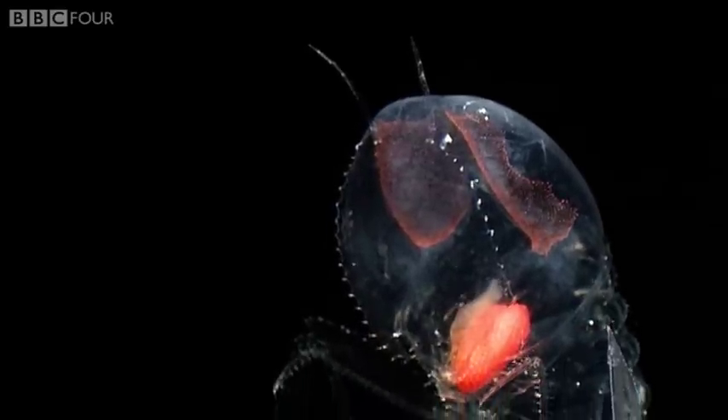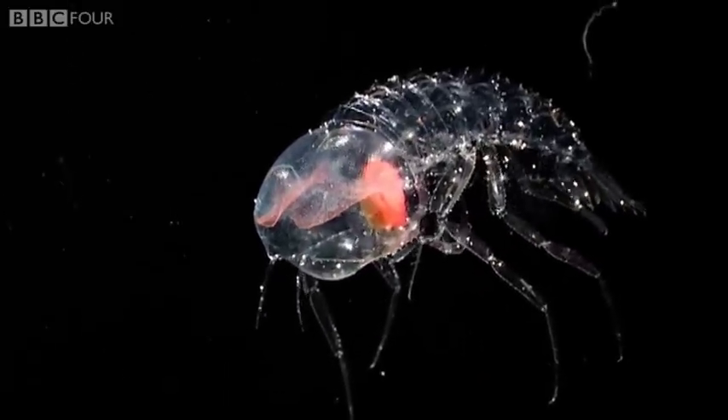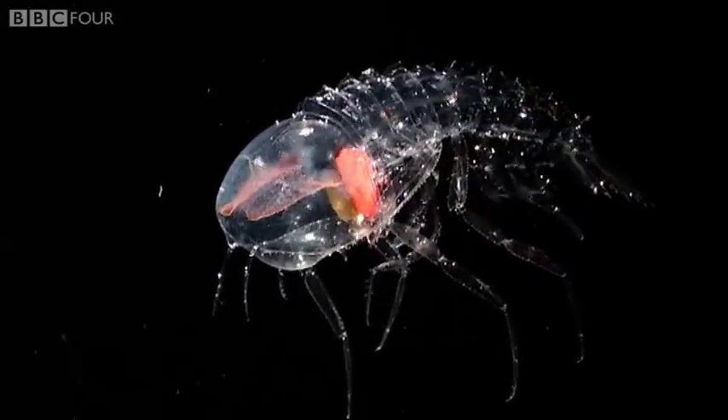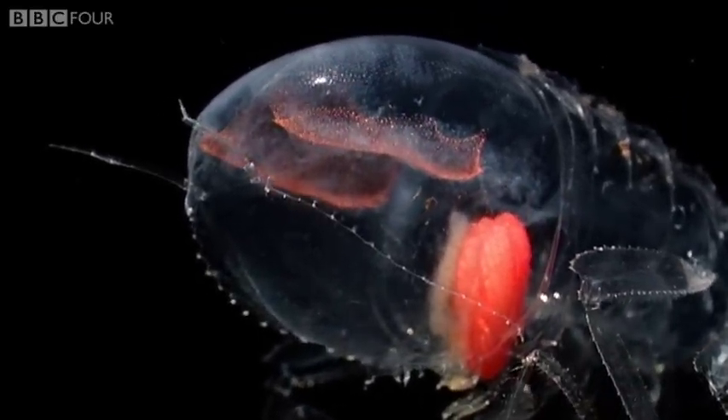Almost 9 centimetres long, this amphipod is a giant of its kind. It's completely transparent, apart from its two enormous eyes and central nervous system.